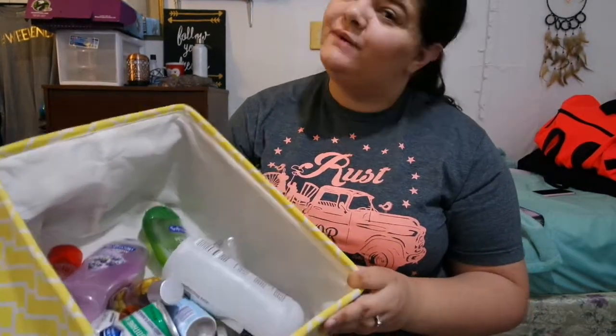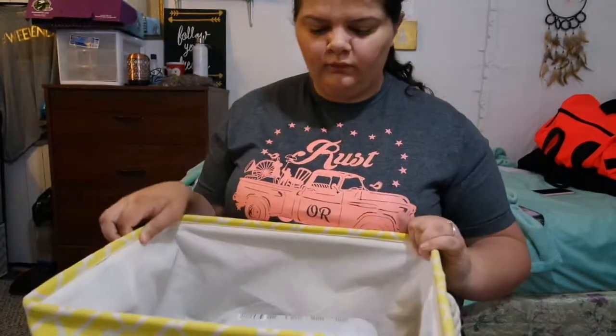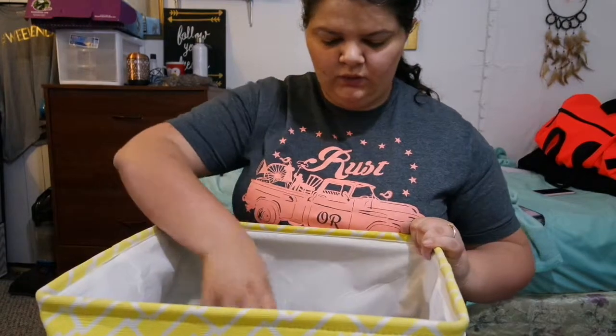Hey guys, I'm gonna make this a quick video. Welcome back to my channel. I'm gonna be doing an empties video because it's getting a little full, so let's just go ahead and get started.